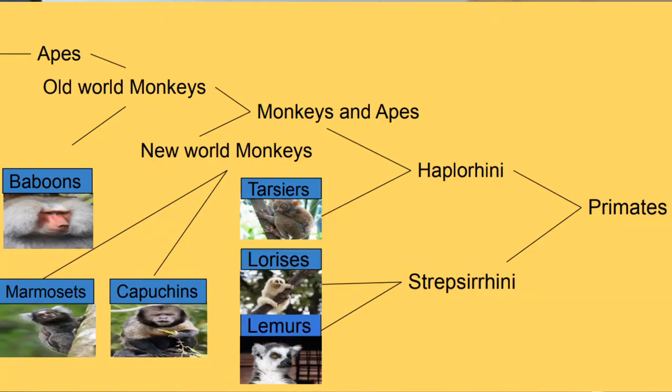First we'll look at Strepsirrhini. As you can see on the chart, two groups diverge from the Strepsirrhini family. The first shown is Lorises. Lorises are nocturnal and live in trees. They are found in India, Sri Lanka and South East Asia. Notable members of the Loris family include the Slow Loris, Slender Loris and Pygmy Loris. Lorises have a mild toxin which is used to discourage predators from eating them.